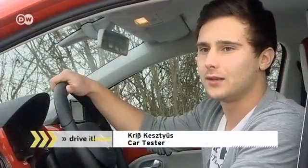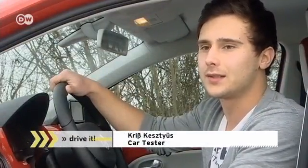Car tester Chris Kestius says the car has wonderful handling, almost no different from a gasoline-powered car.